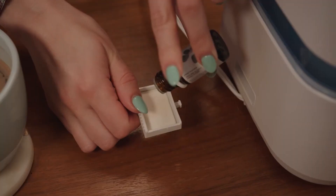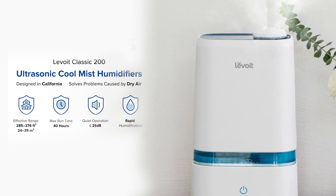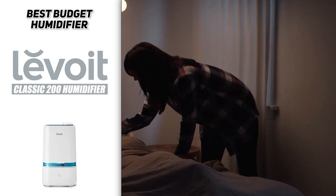We also love that the unit is very easy to clean — the whole unit can be taken apart and cleaned with ease, which is not something that can be said for all humidifiers. Of course, given the low price tag, the Classic 200 lacks the smart features of its more expensive counterparts. There's no humidistat, so there is a risk of over-humidifying if you're not monitoring the unit closely. All in all, the Levoit Classic 200 is an excellent budget humidifier that's well-made, reliable, and easy to use.